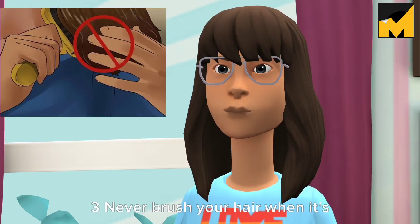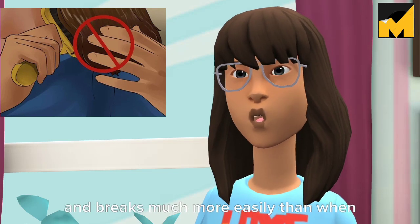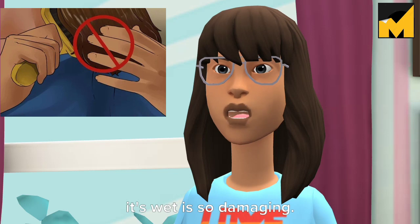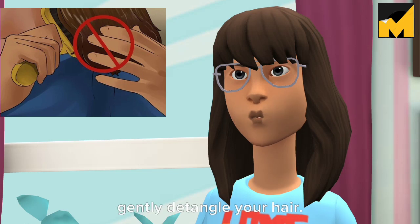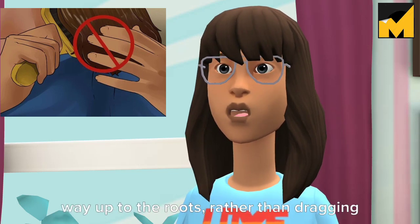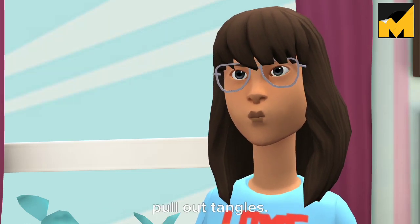Tip 3: Never brush your hair when it's wet. When your hair is wet, it stretches and breaks much more easily than when it is dry — that's why brushing wet hair is so damaging, leading to breakage, frizz, and split ends. Instead, use a wide-tooth comb to gently detangle your hair. Begin near the tips and work your way up to the roots, rather than dragging the comb down through your hair to pull out tangles.